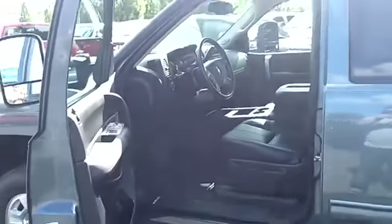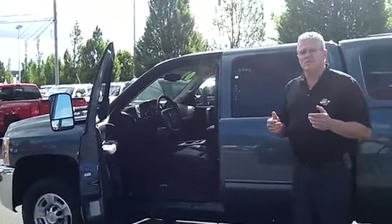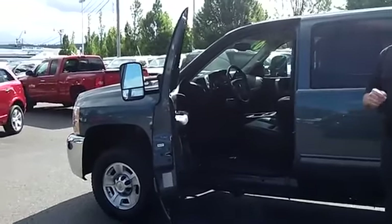For today's discounted internet price, call me at the number on the screen, send me an email, or check us out online at sunsetshev.com. Come in today and see me so I can show you how easy it is to drive home the truck or car of your dreams right now.